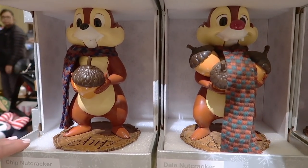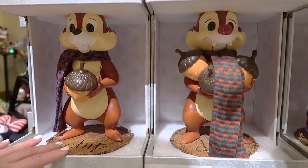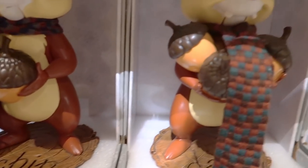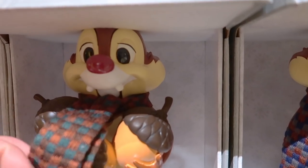They also have a Chip Nutcracker and a Dale Nutcracker, both retailing for $54.99 each. They're super cute — they have their own little scarves and look like little cartoon action figures. Look at all those nuts he has. He's getting ready for hibernation.